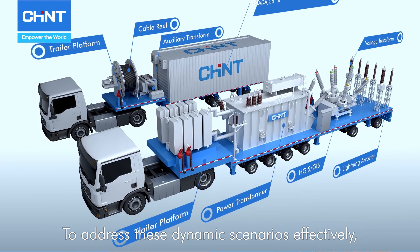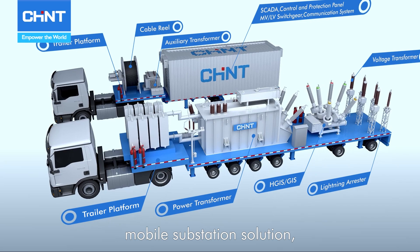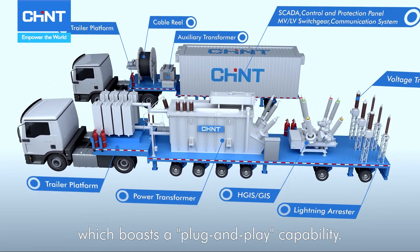To address these scenarios effectively, Chint has proposed a modular mobile substation solution, which boasts a plug-and-play capability.